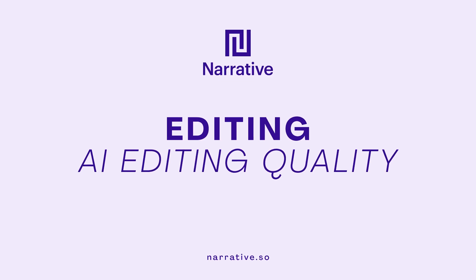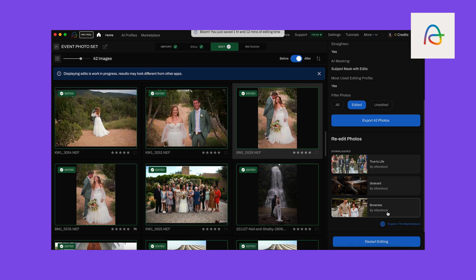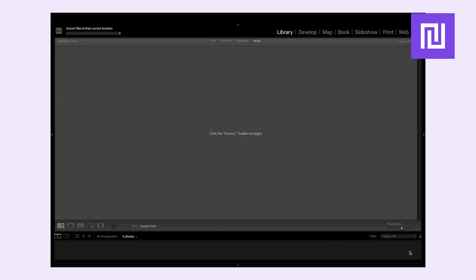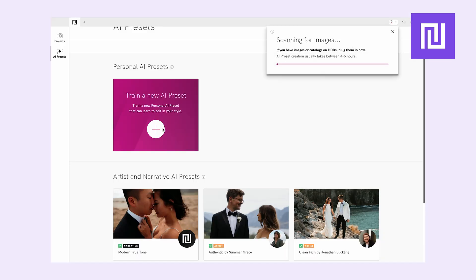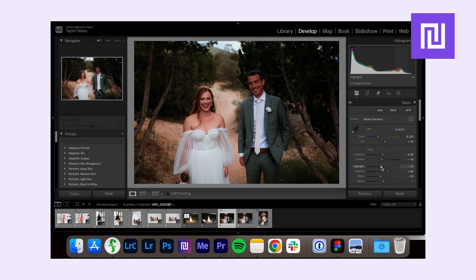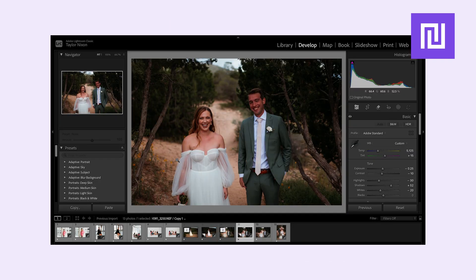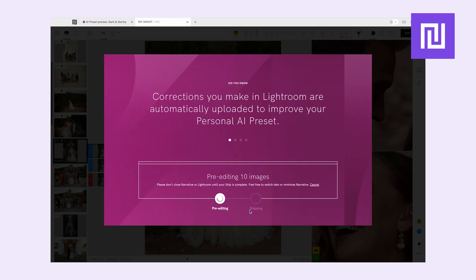Let's get into editing — how is the quality of the edits? Aftershoot's edit uses AI training based on Lightroom edits, with some users reporting around 65% first-pass accuracy. With Narrative, you have over 80% first-pass accuracy, and it doesn't just mimic your edit — it builds a personalised AI model that improves every time you make a significant change in Lightroom, training on your real-world style, not a generic preset guess. Both offer style-trained editing, but Narrative is more seamless with its Lightroom integration and interactive learning built in.